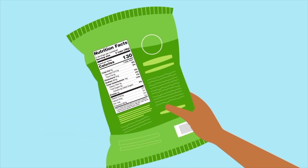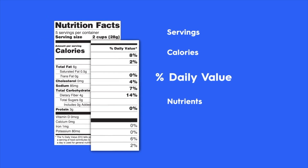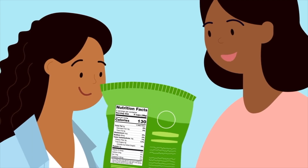The label has four key sections that help you weigh your options: servings, calories, percent daily value, and nutrients. And all this information is at your fingertips.